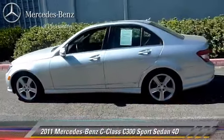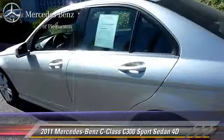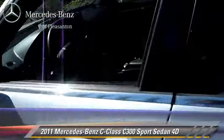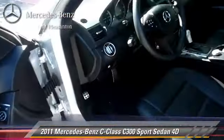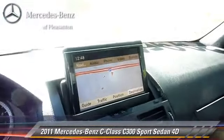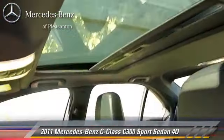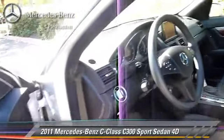Powered by a 3.0-liter V6 engine, with a 7-speed automatic transmission, this rear-wheel-drive sedan, with fewer than 25,000 miles on the odometer, gets up to 19 miles per gallon. This vehicle features premium wheels, front and rear side airbags, and premium package.